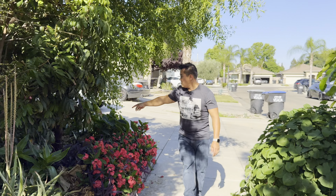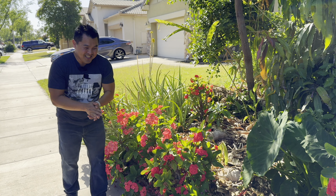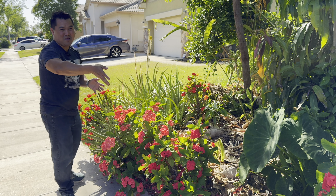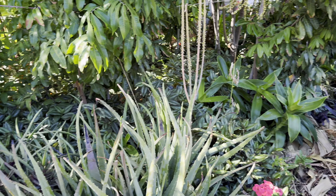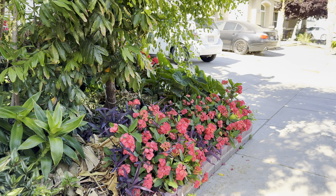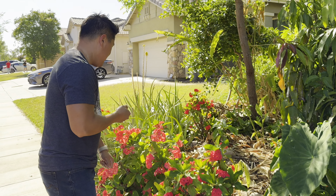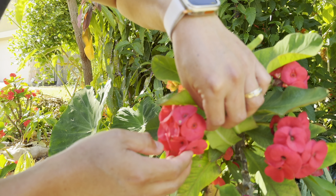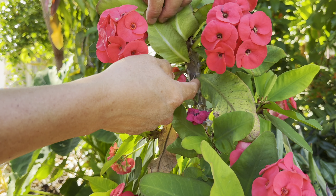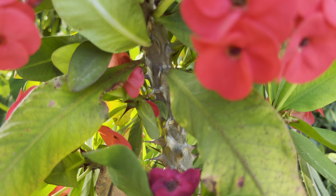Where I'm going with that is — see these crowns of thorns? There is a reason I've got them around the perimeter of my front yard. They serve as a living fence. Crown of thorns, they do not lie — there are literally thorns everywhere. It's a great living fence.